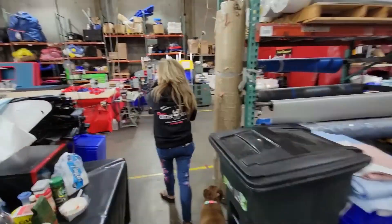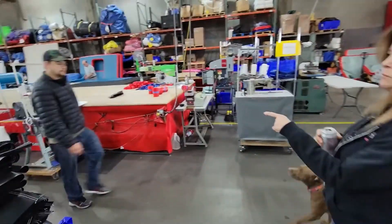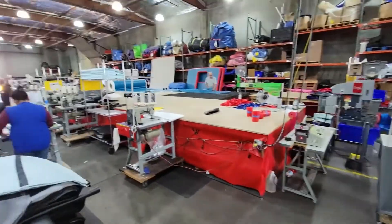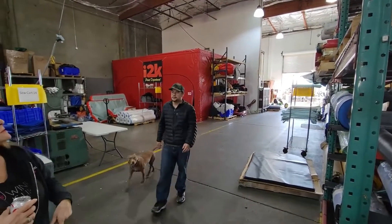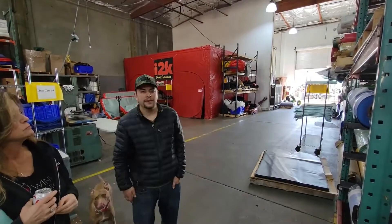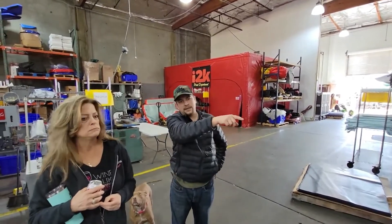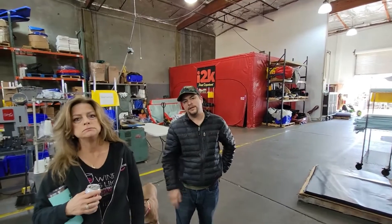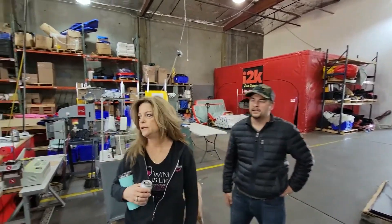So how do they know what piece to sew next? We have Jake, he does the production. How do you know what you're cutting next? It's on the computer database. Each piece that comes off the table is marked with a letter and a number, so they know it correlates with the next piece.